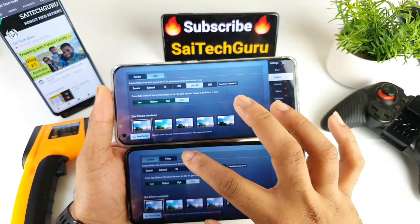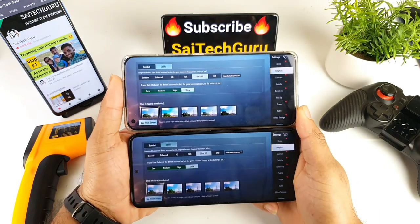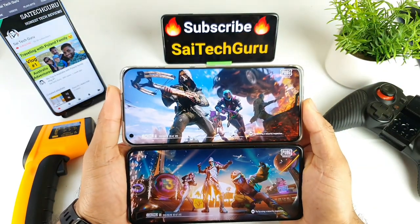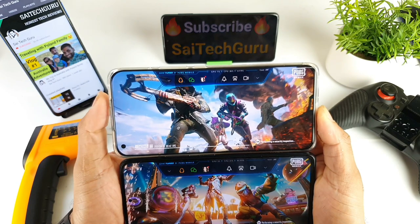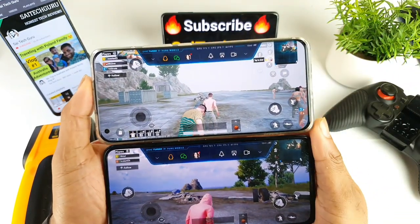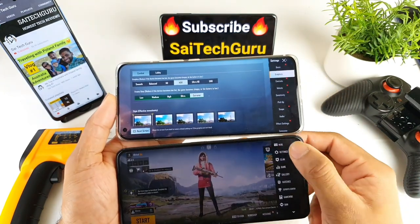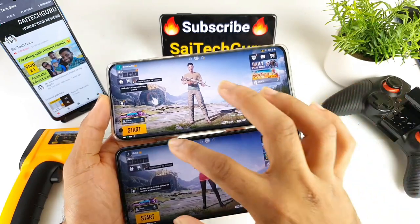Now it's time to test the high-end settings, so I'm using Ultra HD and Ultra settings — the maximum settings. I know a lot of users prefer Smooth and Extreme or HD and Extreme, but I want to test the performance level of both Snapdragon processors. Since many users are interested in HDR and Extreme, let me switch to HDR and Extreme settings selected on both phones.